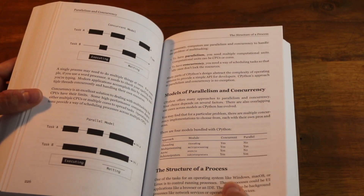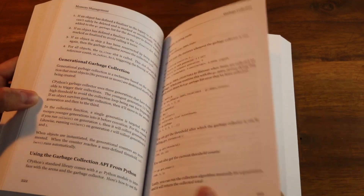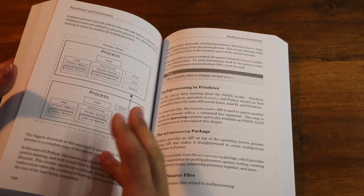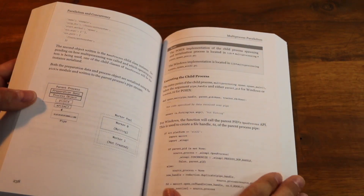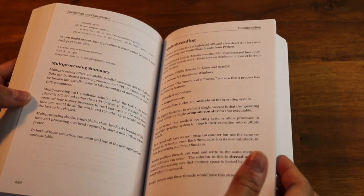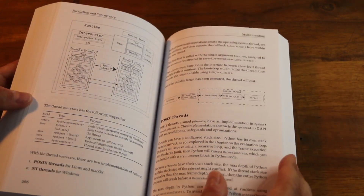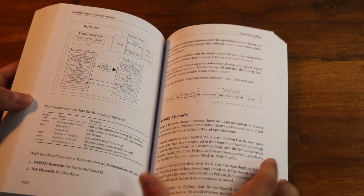In the chapter on parallelism and concurrency, we go through all the different methods for parallelizing or making your code concurrent, and how they actually work in CPython. What is multiprocessing? How does multiprocessing work under the covers? What's the difference between Linux and Windows? How do child processes communicate between them? How do you make sure that's thread safe if you're doing multi-threading? All of the chapters go into that level of detail, and put it in terms of a practical example you can go and use as well.